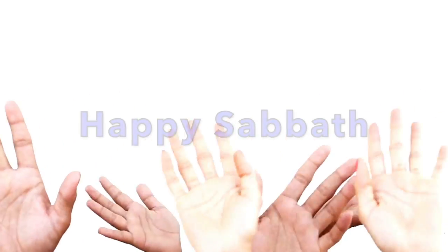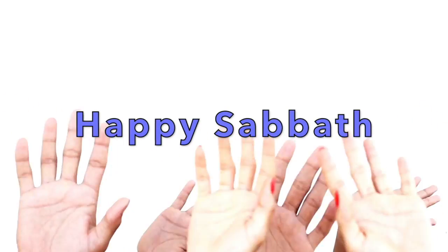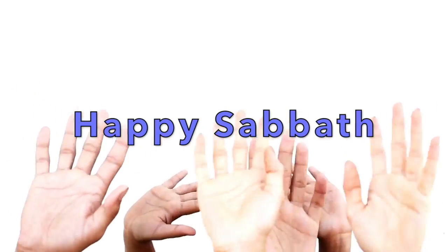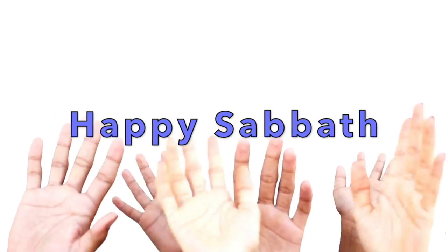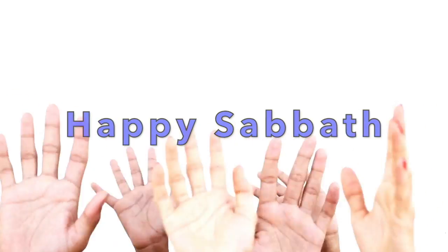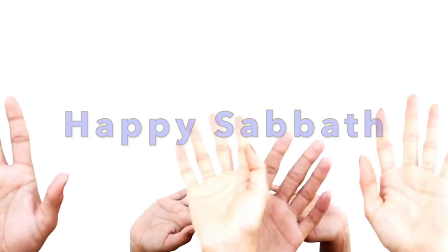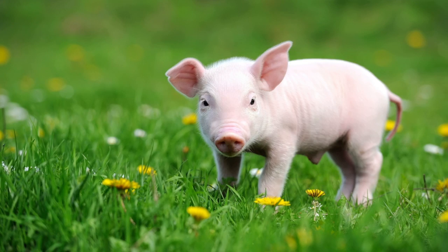Good morning, boys and girls, and happy Sabbath! I am so excited to be here with you for another Nature Nugget! This week's animal is so exciting, and I can't wait to share some really fun facts with you. So let's jump right in and learn about another one of God's amazing creatures.